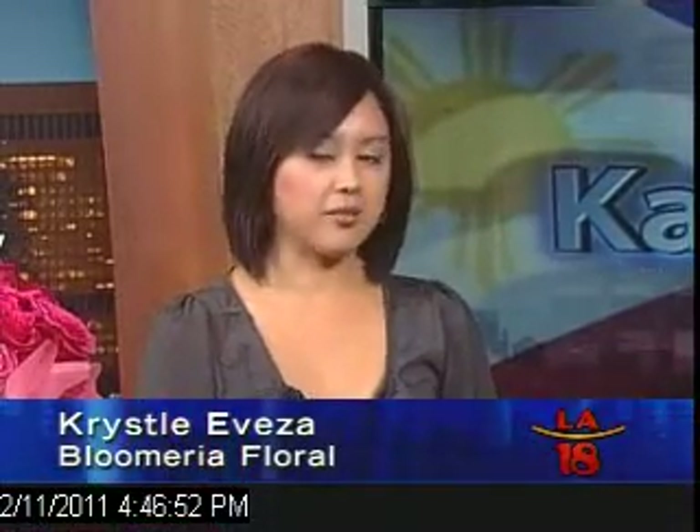Crystal is still here, and we just finished talking about the different meanings of the different flowers you can give aside from roses on Valentine's Day. But also right now, if the store-bought ones are too expensive, you can make your own arrangement and it's going to come out cheaper. If you're on a tight budget, you can do it for $20. So what Crystal is going to teach us now is a $20 arrangement.